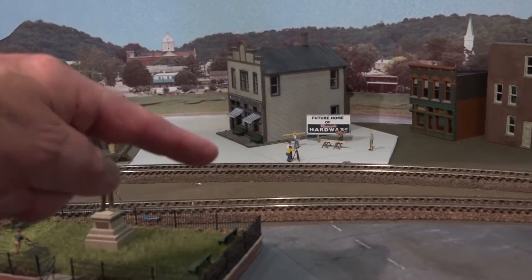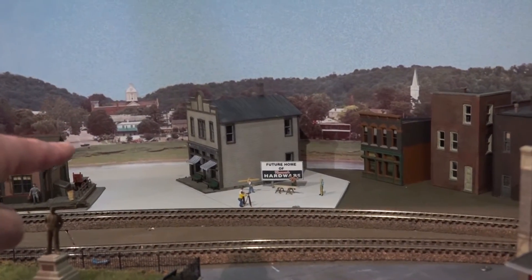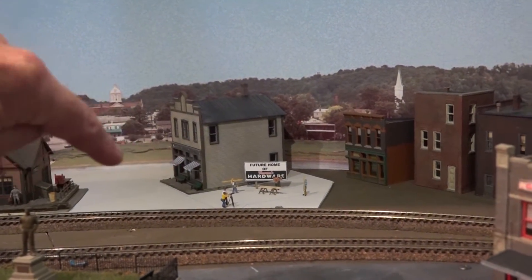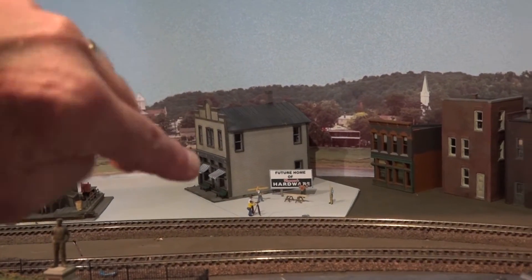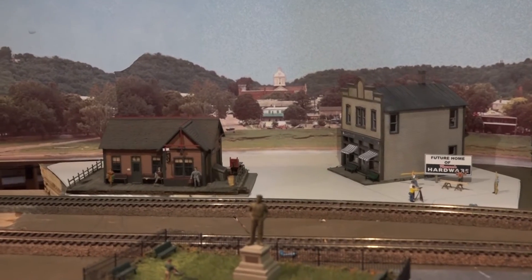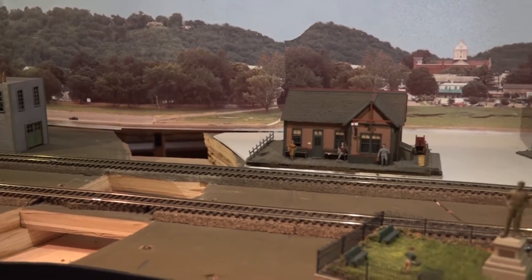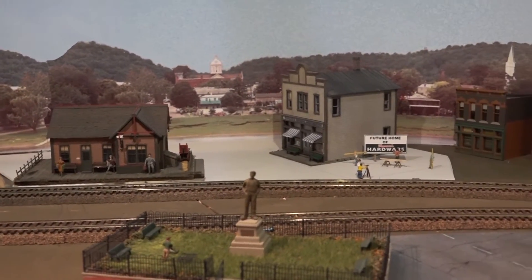Last but not least, you can see that this is the end of this street here. The street will actually continue across the tracks and go this way, rather than having it end at the backdrop. I'm going to put some more buildings right back here so that the street actually curves around the backside of the little depot here, and we'll put a bridge or something over the creek that's going there.